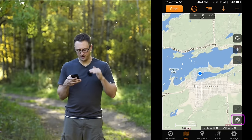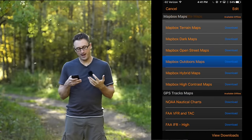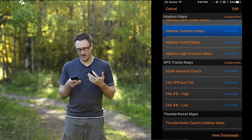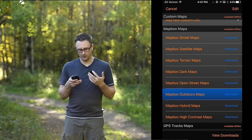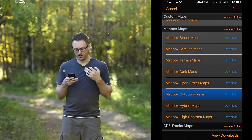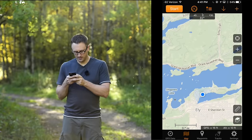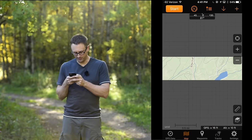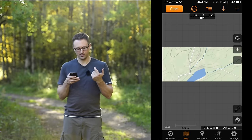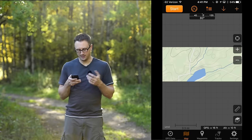The bottom right has these layers, representing the maps — this is where you choose different map types, and as you can see there are many options. The one I've been showing is called Mapbox Outdoor Maps; it's my favorite. As you zoom in, you can see contour lines — these little circular areas. If I had saved this offline, we'd be able to zoom in with a lot of detail, but I just didn't do that in advance.